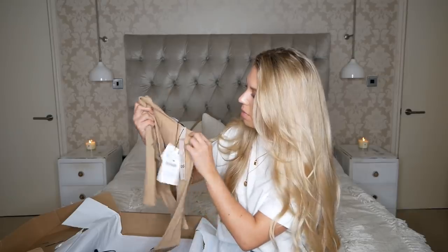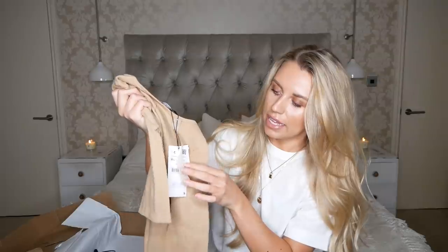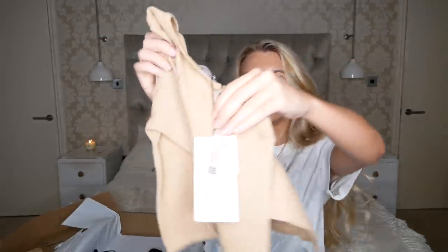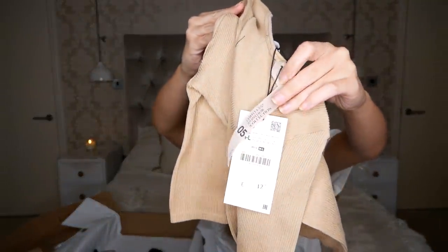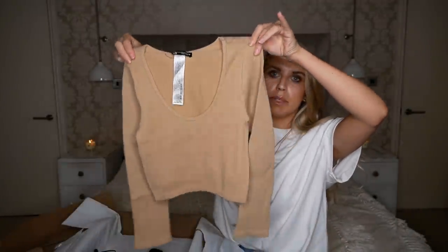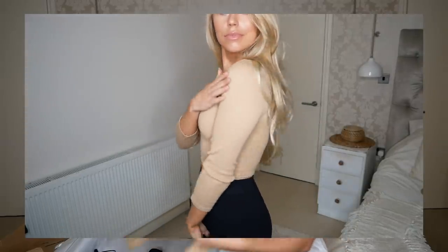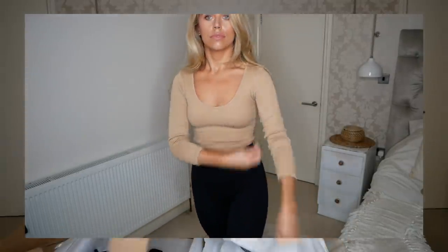Then I picked up this one at £12.99, again in a medium to large — it's called the Limitless Contour Collection as you can see on the label. It looks tiny but I think it'll be more or less a one-size type item. It is a cropped long-sleeved basic in a really nice browny tan nude colour.